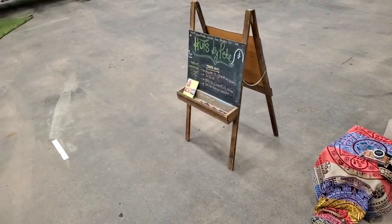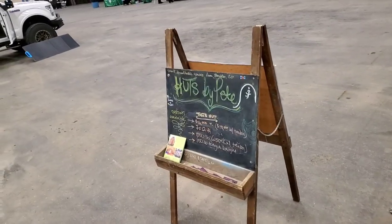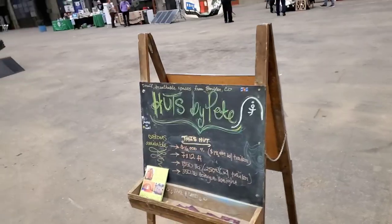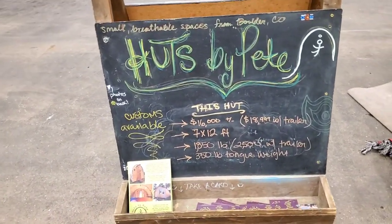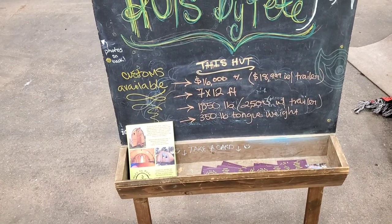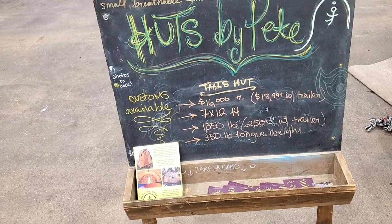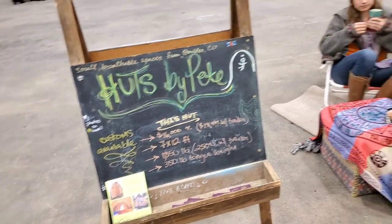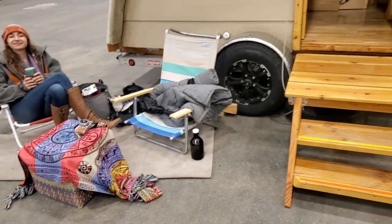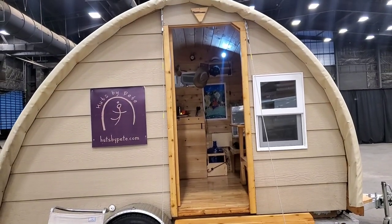According to the sign, this unit is $16,000 just for the unit built out, but if you wanted the trailer it would be $18,909. It's 7 by 12 feet, 1,850 pounds, and has a 350-pound tongue weight. That gives you some idea of what you would need to tow it.